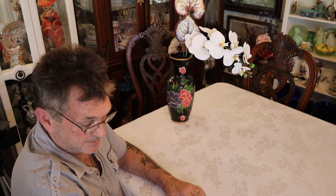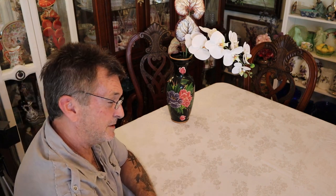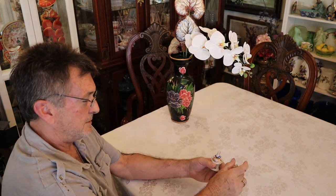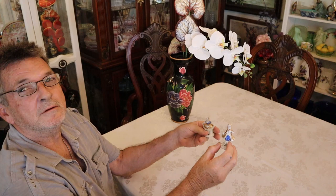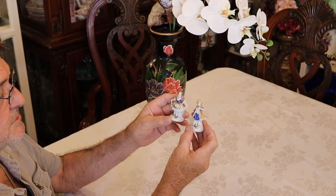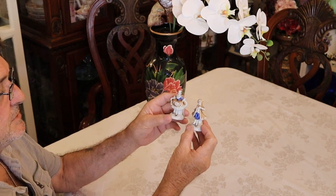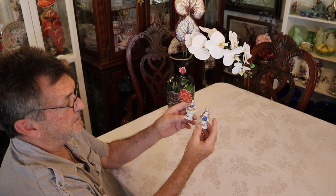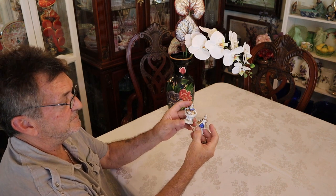We're going to start with the smallest things that we have in our collection and go on up to the biggest things. There's an awful lot to look at, but we're going to try our best and make it enjoyable. Here's a little example, which would have been a child's set, kind of in the colonial style. I'd put these around possibly before the war even, and they're valued at about $15.